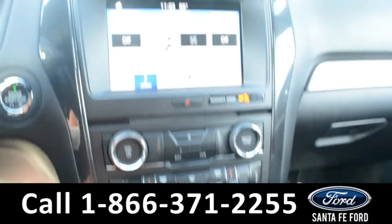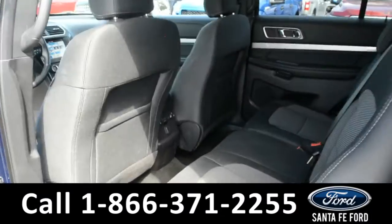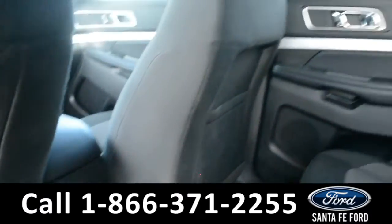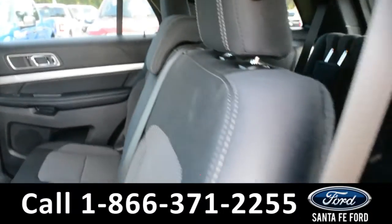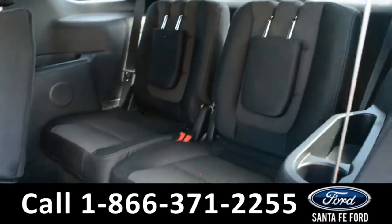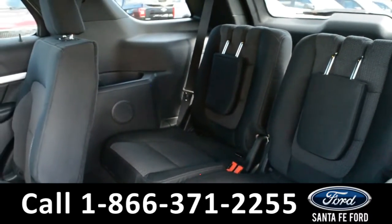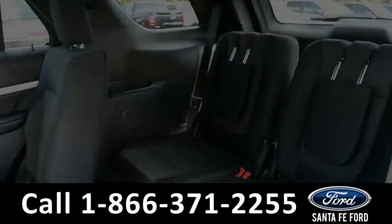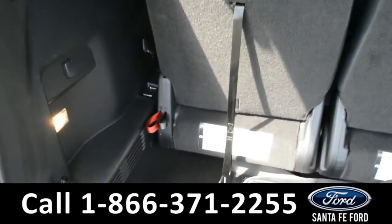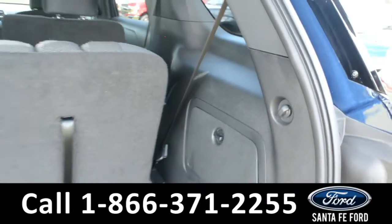Now let's take a quick look into the back rows. The back seats have rear climate controls and these seats can easily fold down, and there are storage compartments on the side panels.